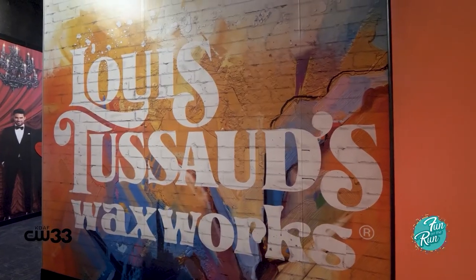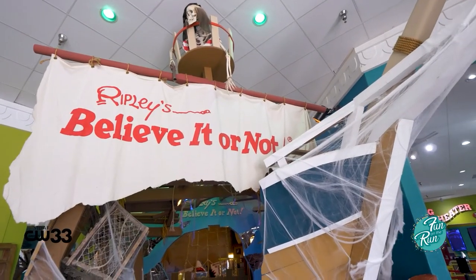Ripley's Believe It or Not here in Grand Prairie has five attractions under one roof. We have the Ripley's Believe It or Not Auditorium, the Louis Toussaint's Palace of Wax, an enchanted mirror maze, a 7D moving theater, and a laser game.